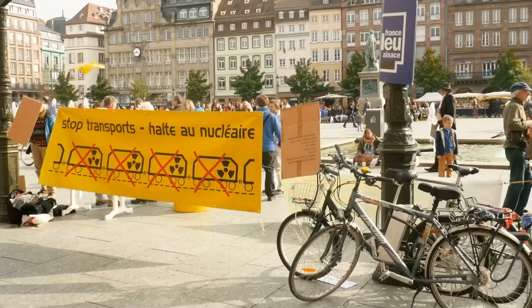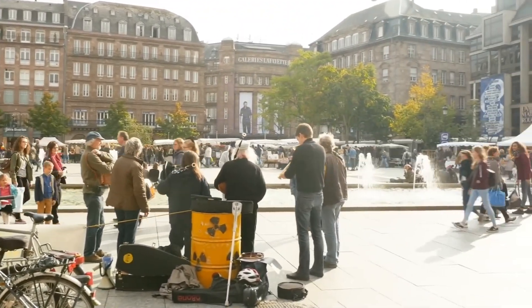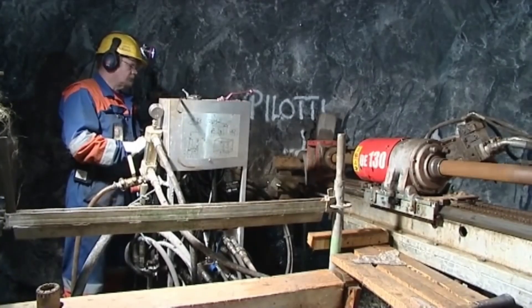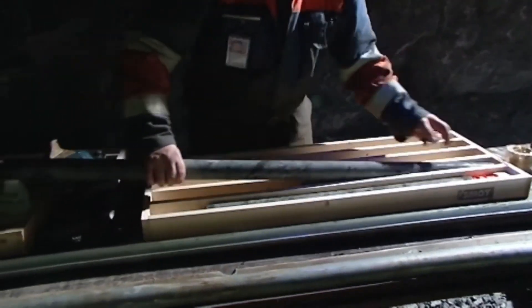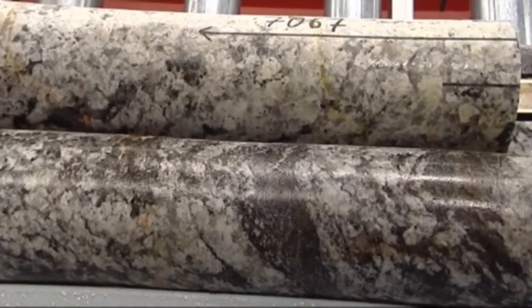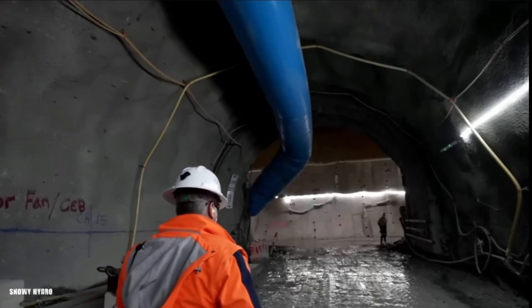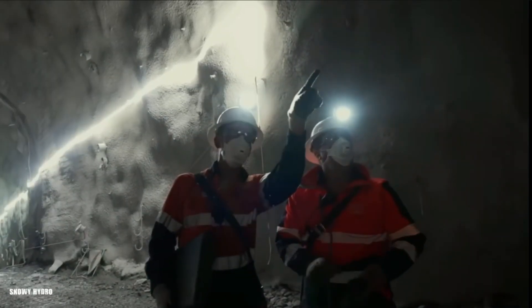Building Onkalo wasn't a walk in the park. On the technical side, Onkalo is being dug into ancient bedrock called gneiss — rock that has been around for billions of years, but even it has cracks. Water finding its way through those cracks into a nuclear waste facility is the last thing anyone wants. Posiva, the company behind Onkalo, spent years studying the rock to figure out where the fractures were and how to avoid them while digging. It's like trying to drill a hole in a block of cheese without hitting any air pockets.